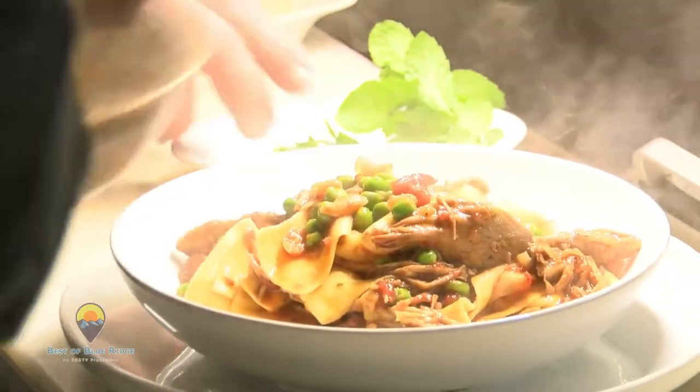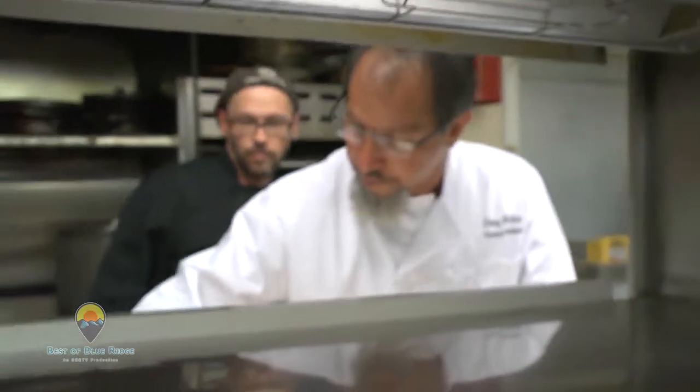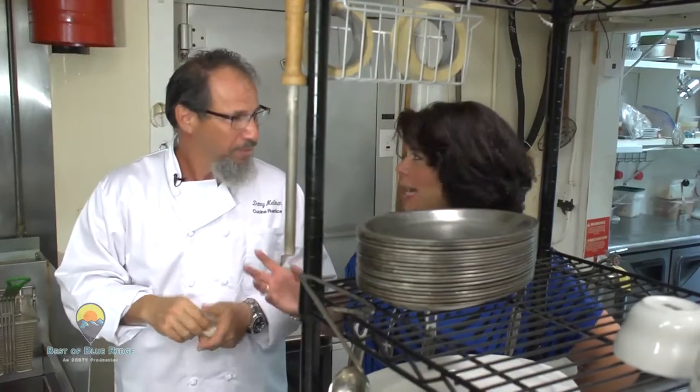The things that we feel set us apart are the little things — like the time we take for the pasta, the time for roasting the pork, and fresh mint, which people would generally not think of. Then crumbled Parmigiano-Reggiano on top. I'm definitely ready to taste this dish!